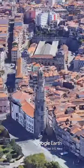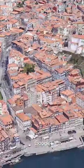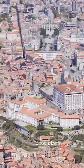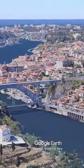Claragos Tower is a Baroque tower that stands at 76 meters tall and is one of the most iconic landmarks of Porto. Visitors can climb to the top of the tower to enjoy panoramic views of the city.